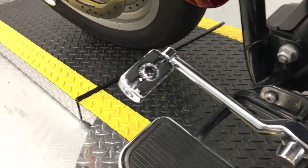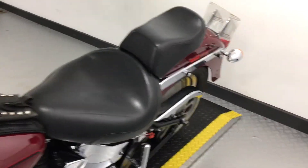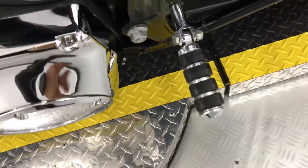We've got a touring style rider and passenger setup with custom pillion pegs to provide optimum comfort.